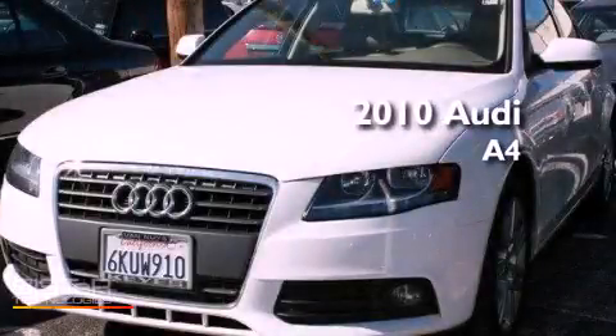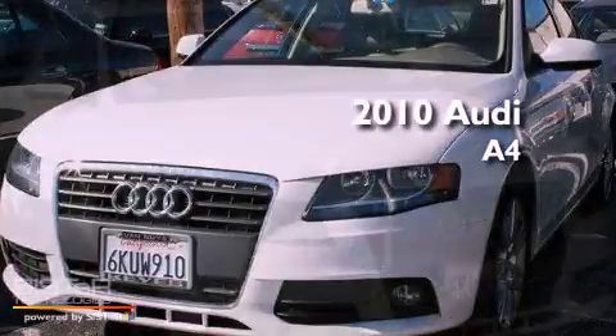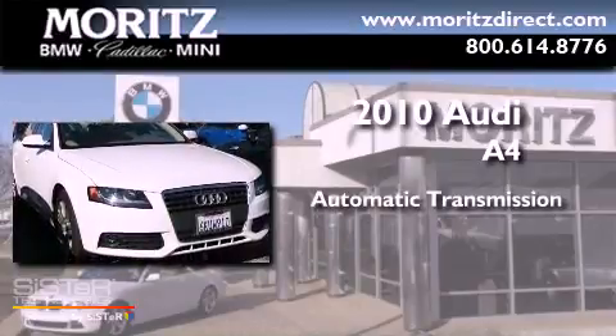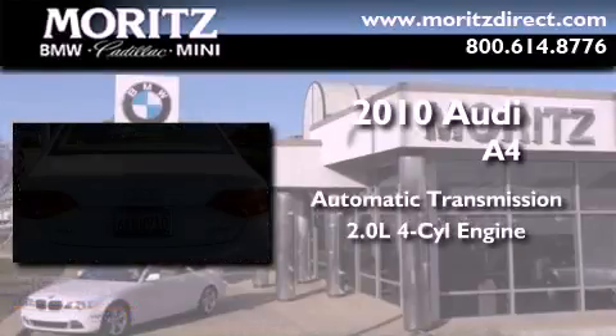This is a 2010 Audi A4. This car has a continuously variable transmission and an inline four-cylinder engine.